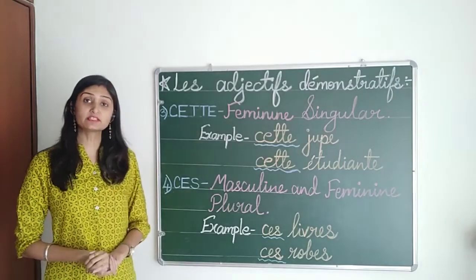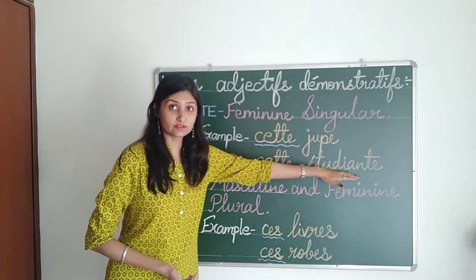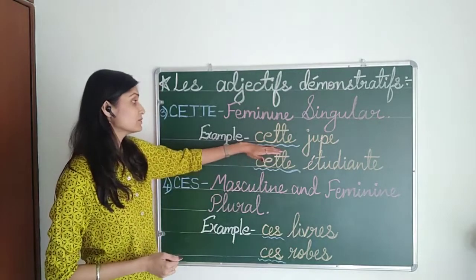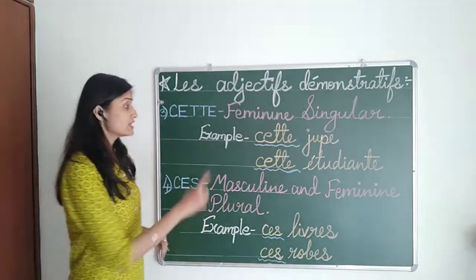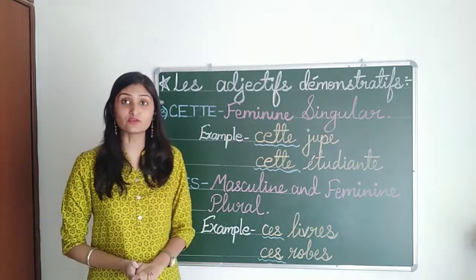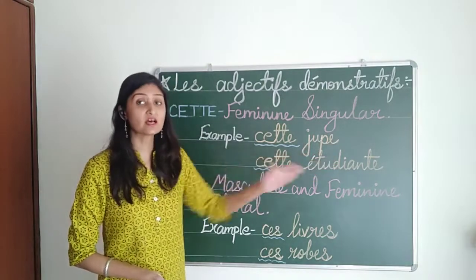Next, CETTE is used for feminine singular. For example, jupe and étudiante — both are ending with E, meaning these are feminine words. So we use 'cette' before these feminine words: cette jupe means this skirt or that skirt. Now étudiante starts with a vowel, but it is a feminine word. So whenever there is a feminine word starting with a vowel, we use 'cette', not 'cet'. So this becomes cette étudiante — this student or that student.